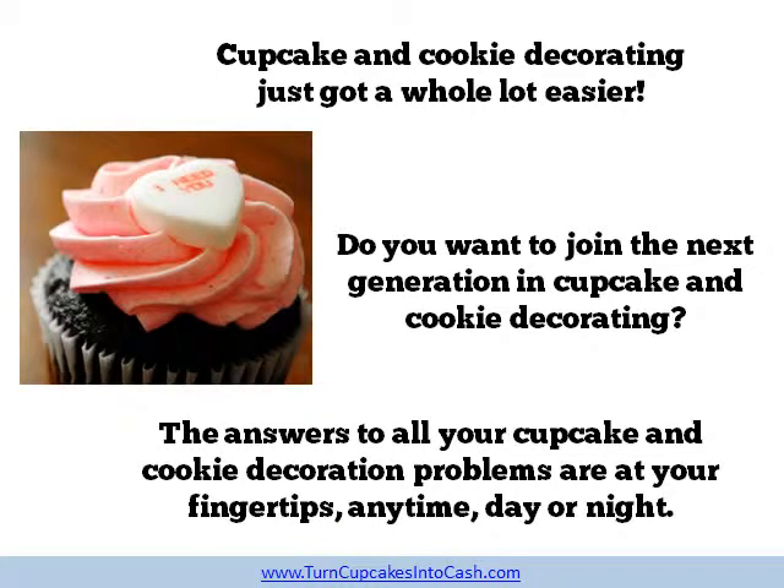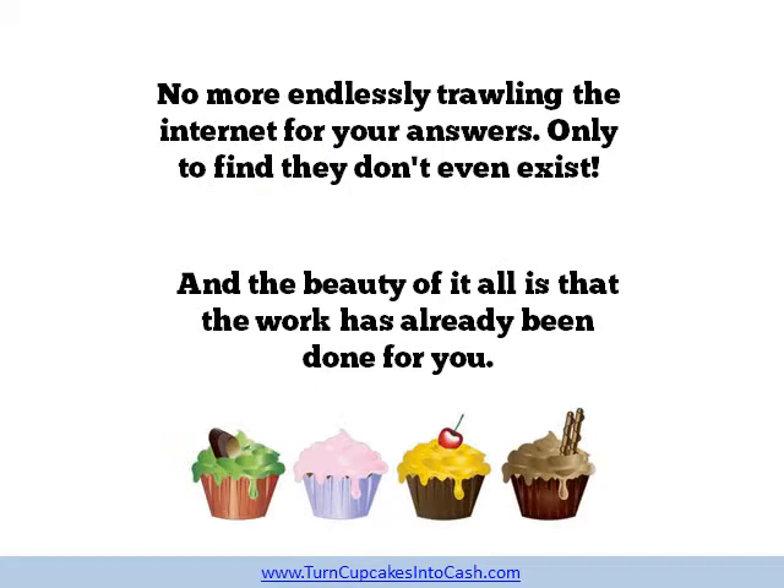Cupcakes and cookie decorating just got a whole lot easier. Do you want to join the next generation in cupcake and cookie decorating? The answers to all your cupcake and cookie decoration problems are at your fingertips any time, day or night. No more endlessly trawling the internet for your answers only to find they don't even exist. And the beauty of it all is that the work has already been done for you.